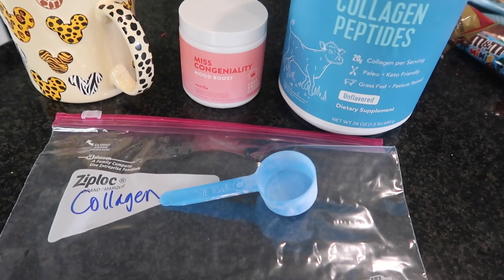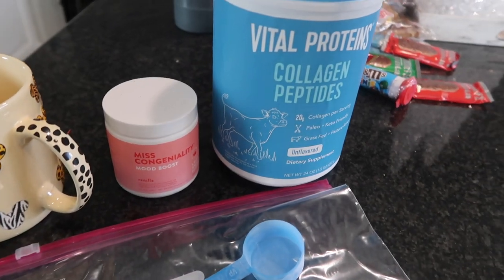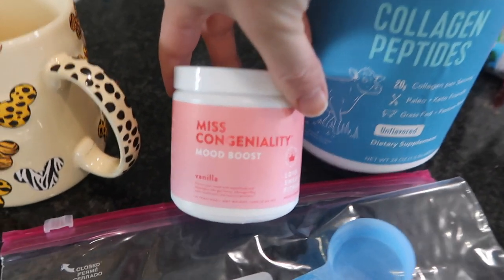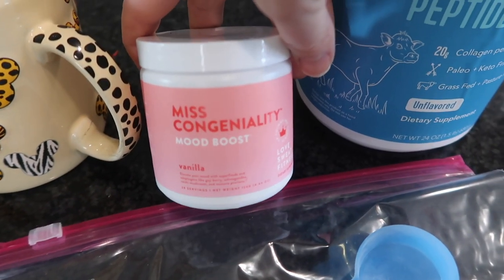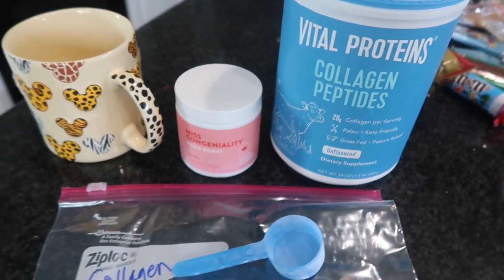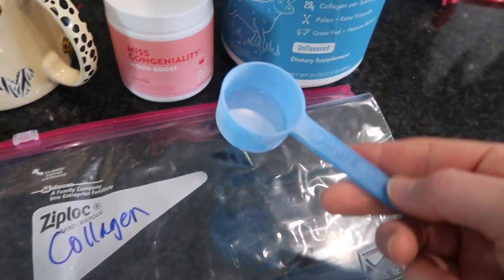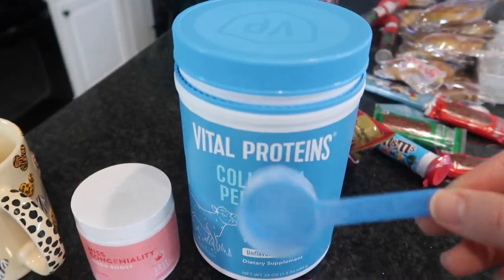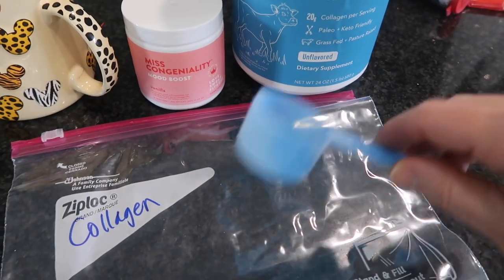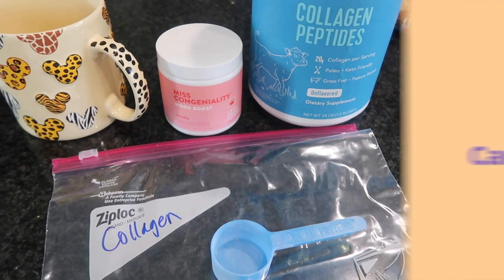If you've followed me on YouTube or Instagram, you know I need to have my collagen powder every morning in my coffee, and I've also been adding adaptogens recently. I don't want to take the whole containers, so I'm going to put enough scoops into a gallon-size bag and save one of the scoops from an old container. Once I'm done with the bag at Disney, I'll just throw the whole bag and scoop away so I don't have to bring anything back.